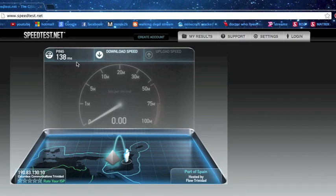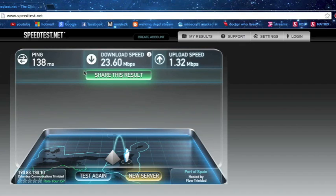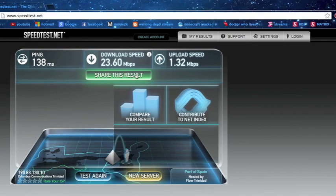As you can see it's definitely testing speed. My ping is 188, my download speed is 23.60 megabytes per second, and upload speed is 1.32 megabytes per second. Thanks for watching.